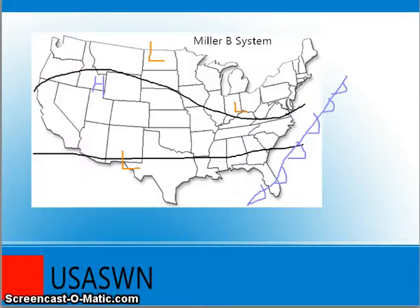Miller B's are a little more complex and very hard to forecast. This winter has been a prime example of it — we have seen more Miller B systems this year than Miller A's, because many systems have formed this way due to the La Niña pattern, as well as other dynamics such as the negative NAO, the positive PNA, and the negative AO.